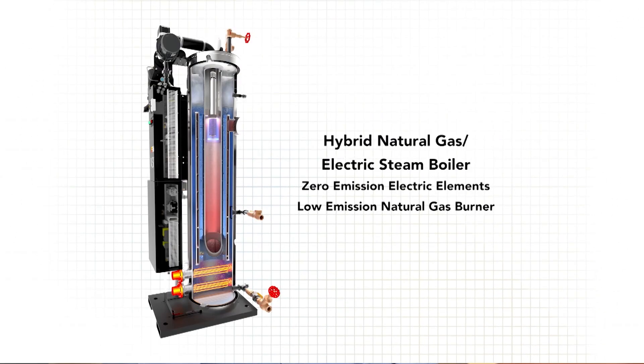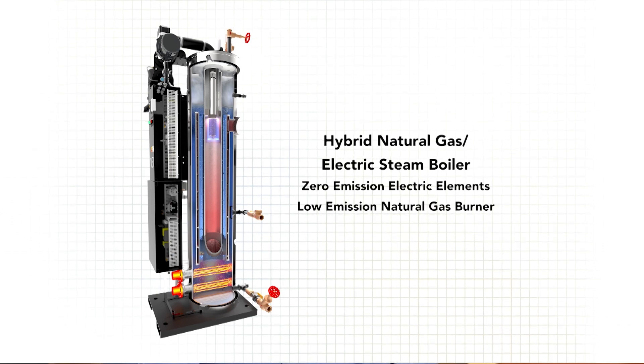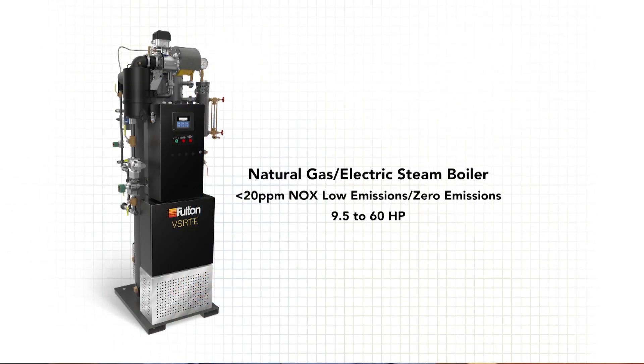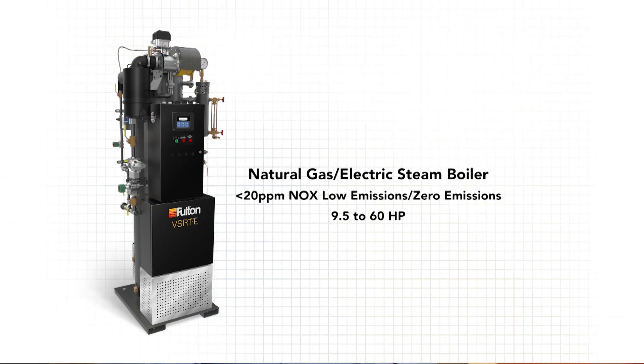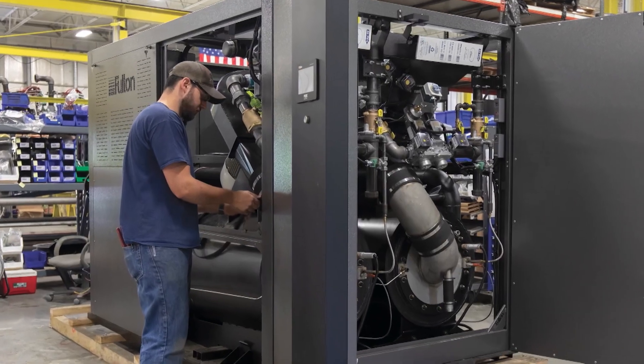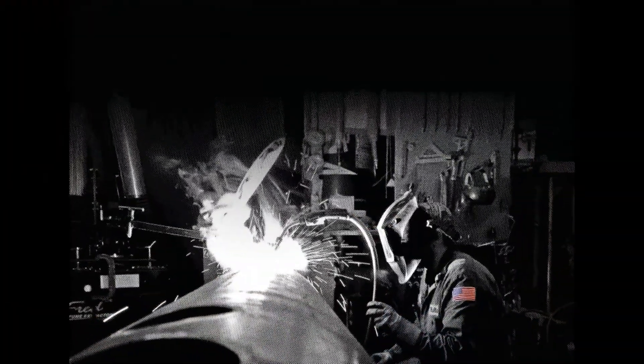Fulton has recently introduced our VSRTE steam boiler. The VSRT design incorporates a natural gas-fired low-emissions burner along with zero-emissions electric elements. The VSRT allows facilities to switch between gas or electricity based on peak demands or preference, providing a significant opportunity to decrease their carbon footprint, decrease emissions, and give them flexible options for the future.